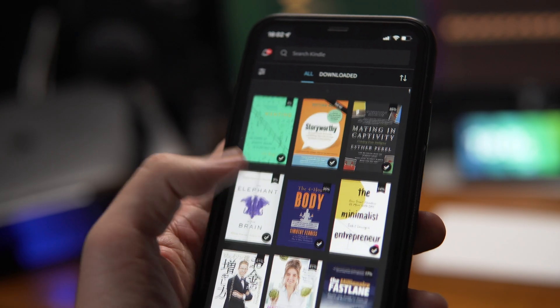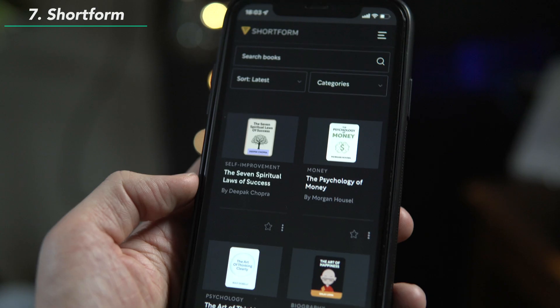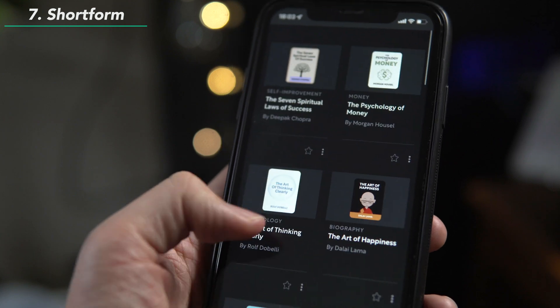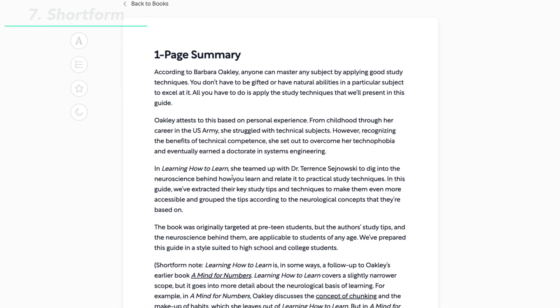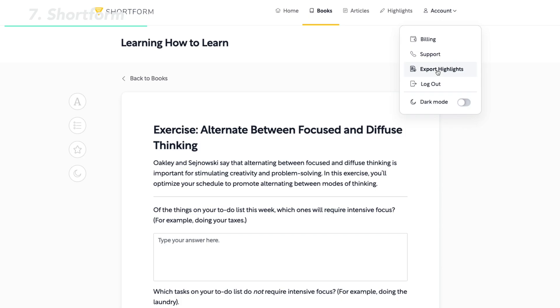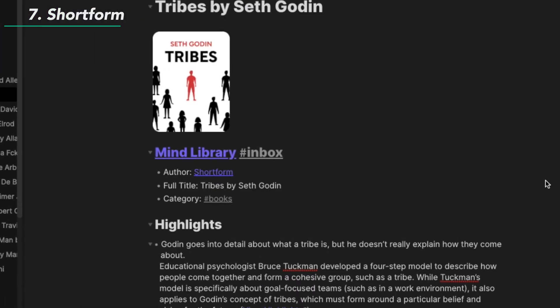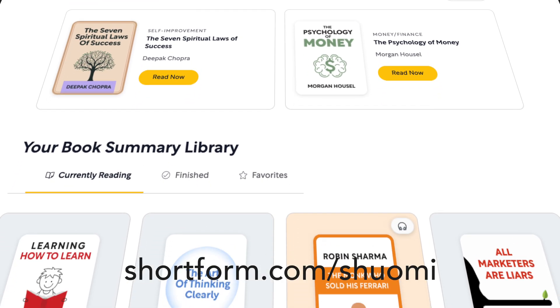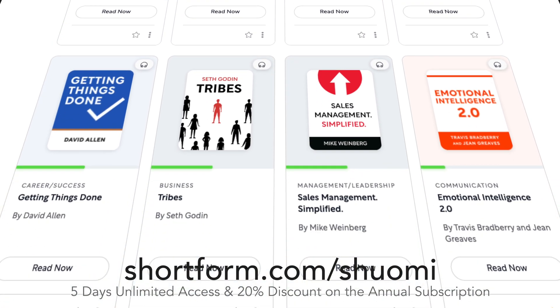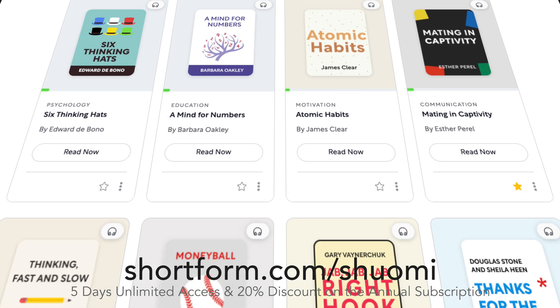For reading books, I use Kindle like most people. But before buying actual books, I like to read their summaries with Shortform, who is kindly sponsoring this video. I like their book summaries because they're much more detailed and extensive than other book summary apps. Plus, they include lots of analysis on how ideas from different books and authors are related and connected. I love this feature because it makes it easier to discover new books and connect ideas when I make notes later. You can also connect Shortform to Readwise so your highlights are automatically imported into your note app. Go to shortform.com/shioomi to get 5 days of unlimited access and an additional 20% discount on the annual subscription — that means access to thousands of book guides for the price of one book a month.